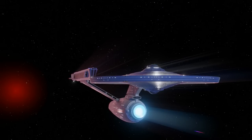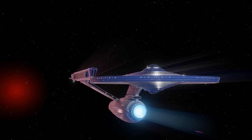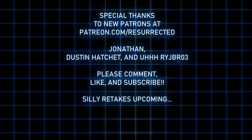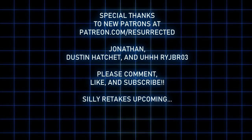Thank you for watching, space friends. I threw this video together extremely fast due to somewhat low numbers this month. I'm going to get over my inherent shyness soon and do some live streaming, so subscribe and get the notification for that. I really appreciate anyone who can support this channel through Patreon, which has 3D model assets and some renders. Special thanks to recent Patreon additions: Jonathan, Dustin Hatchet, and RISEbro03, and everyone else who's been a long-time supporter. Hope everyone is having a great summer.